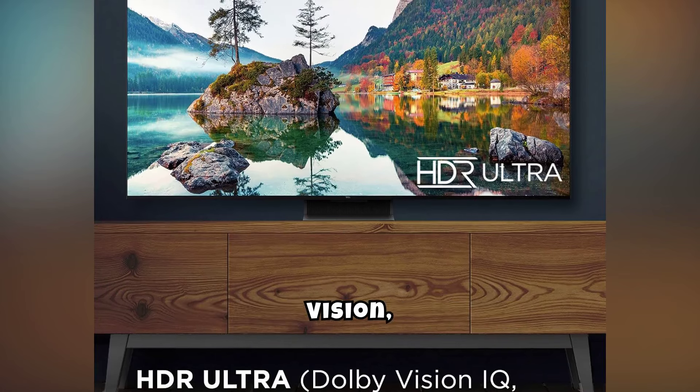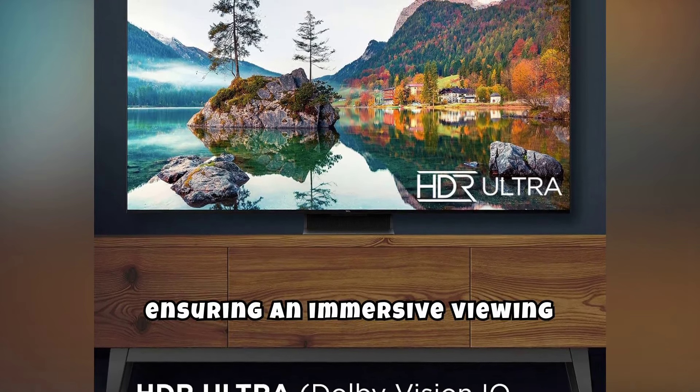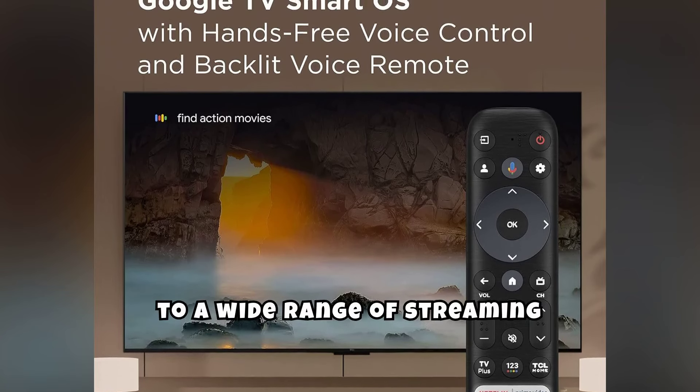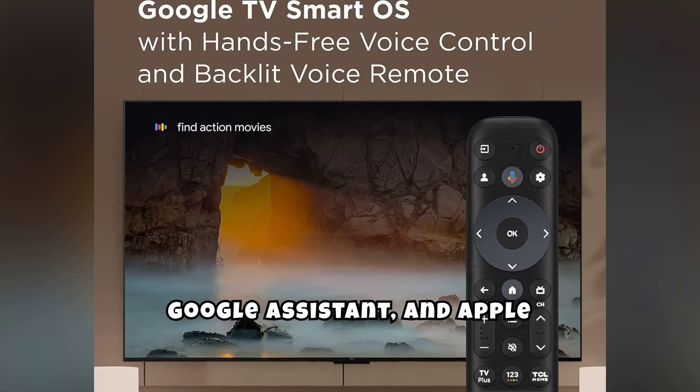The TV also supports Dolby Vision, HDR10, and HLG, ensuring an immersive viewing experience. With Google TV as its operating system, you have access to a wide range of streaming services and smart home integrations with Alexa, Google Assistant, and Apple HomeKit.